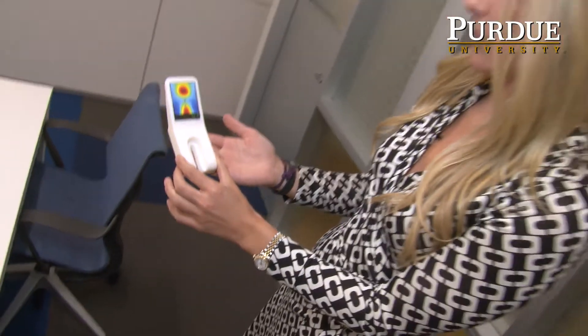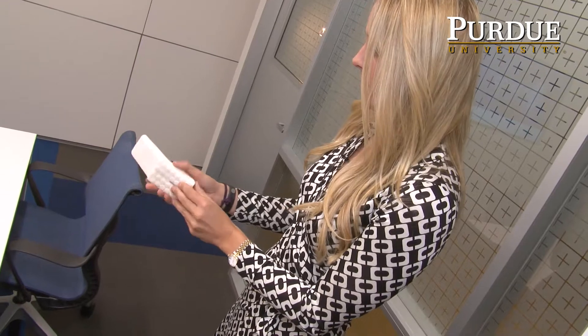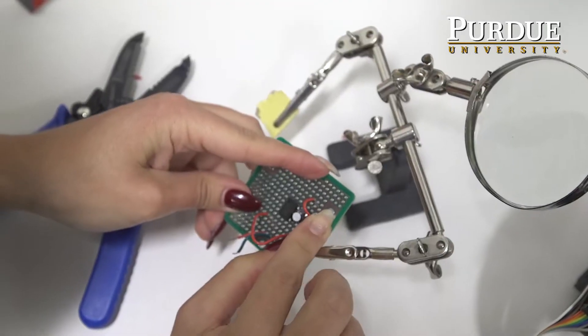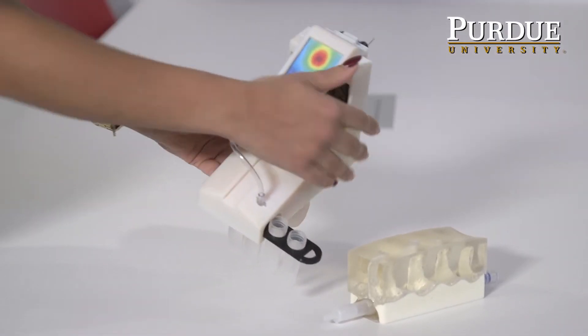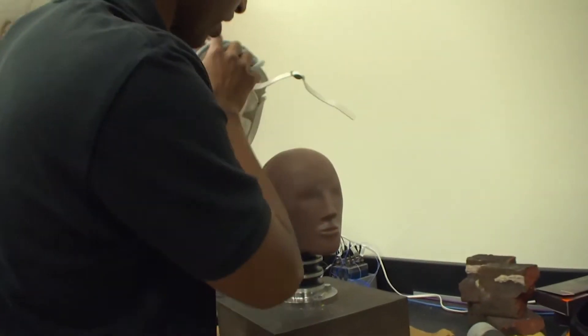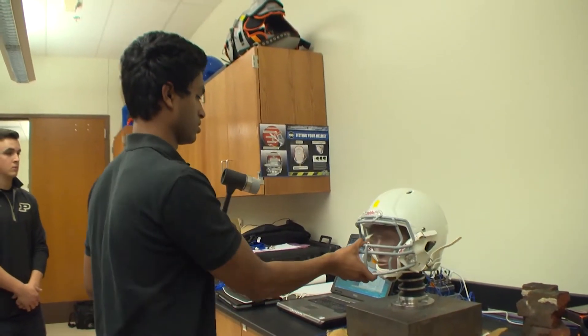Pretty early on at Purdue, I realized I was very interested in biomedical research. I really loved the mechanics of mechanical engineering — understanding how things work, how things break — but I also loved the biomedical side of things and medical devices. So I wanted to blend mechanics with biomedical. Eric Nauman is one of the top researchers in biomechanics, and that's how I got involved with him. I worked with him on some of his concussion studies and then became one of his grad students.